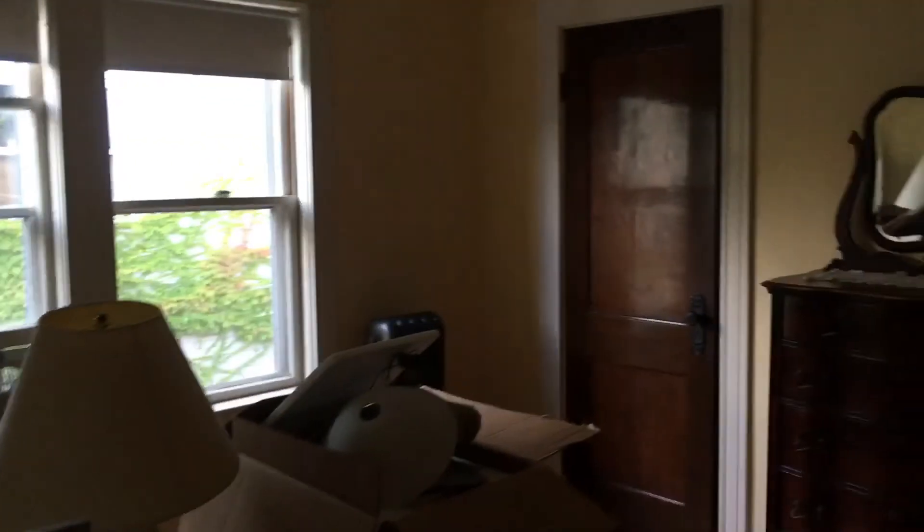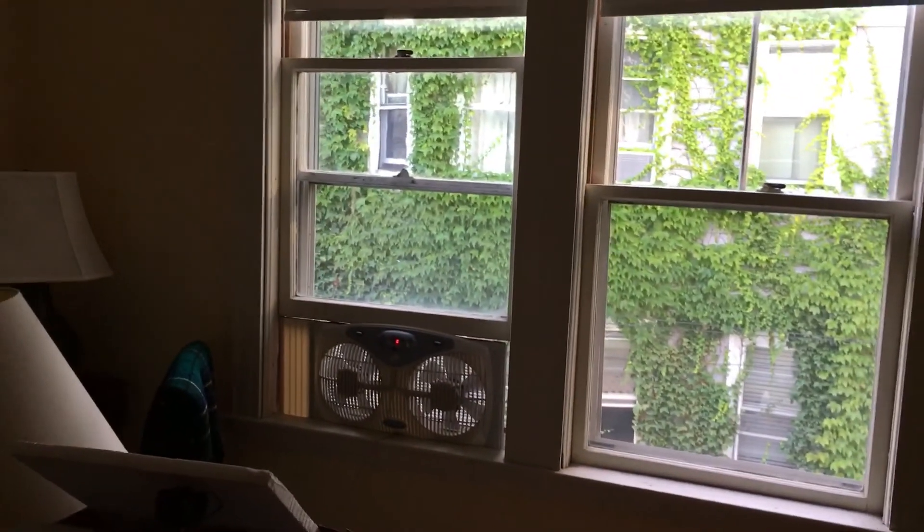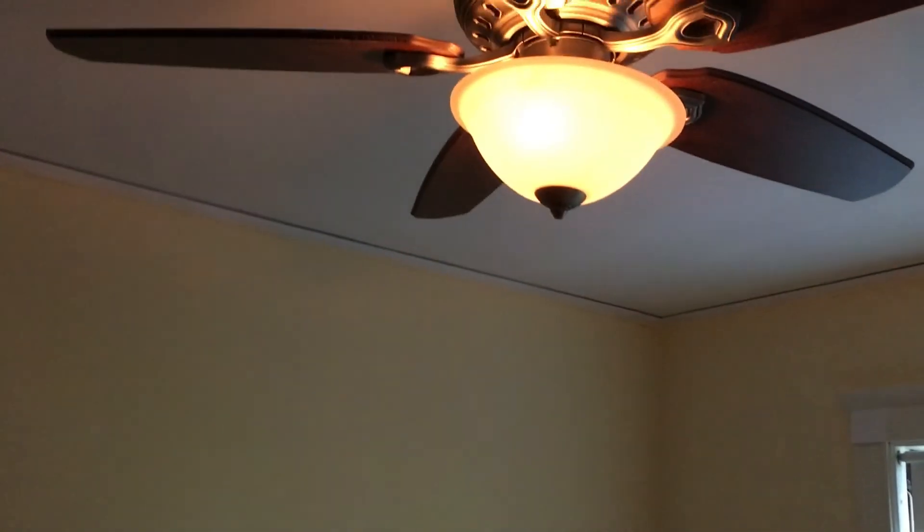This bedroom has a new light put in. All the artwork is in here. Windows with new sash cords. It's a remote control light. Still a little bit of woodwork to do in here.